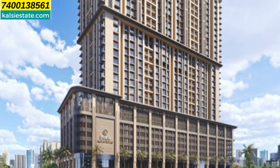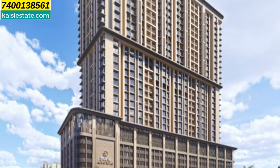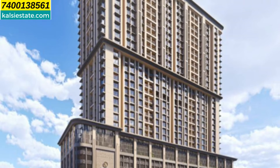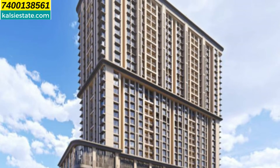So let's begin with the presentation. You can see the elevation of the building. The project is a 1.7-acre land parcel. This is where the ground plus 1 retail plaza will be.